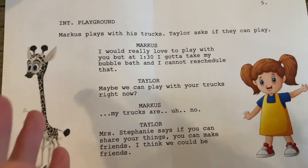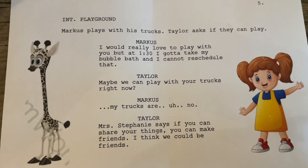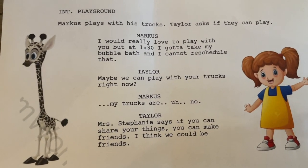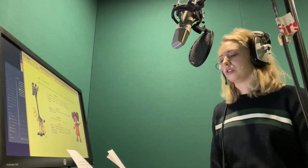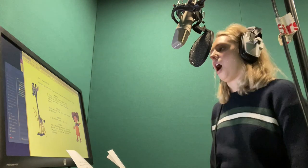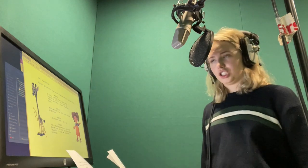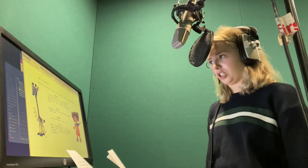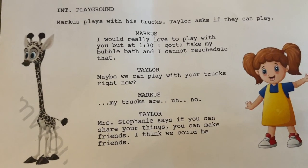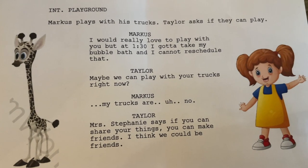Marcus and Taylor — Marcus is just a cute, little stuffed-up kind of character, obsessed with his trucks. He's supposed to be like a nine-year-old little boy that kind of talks like that. I would really love to play with you, but at 1:30 I gotta take my bubble bath and I cannot reschedule that. My trucks are — no. And then Taylor is a six-year-old girl who's really, really high, so everything is up here. I think they'll make a nice little pair in their scene together, just like a kid's show type thing.